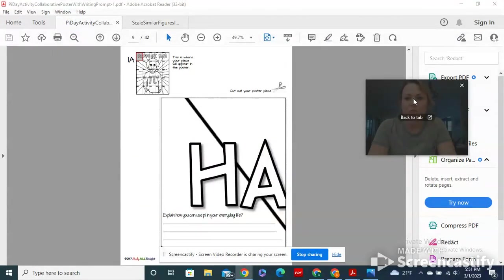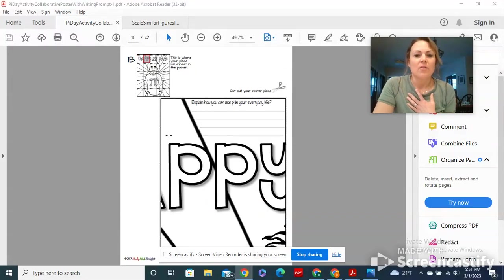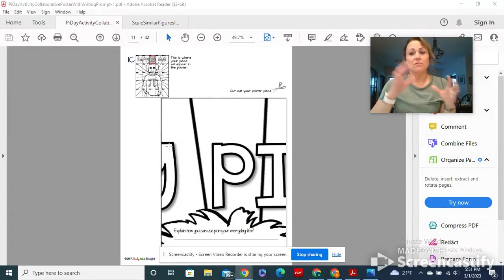When you get your piece, it does show you where it belongs — so it shows you like this is the upper left hand corner. You just have to make sure that you cut carefully. I will make two copies of this, so if someone makes a mistake the sub will have another copy.